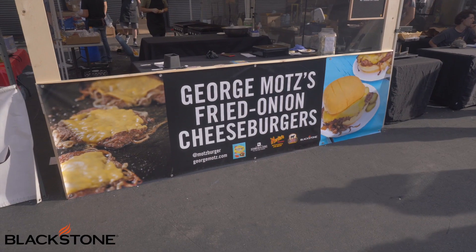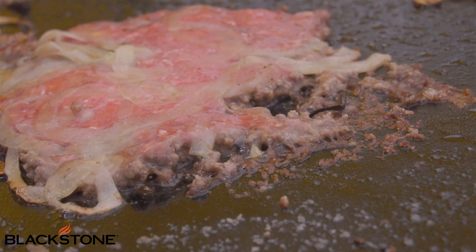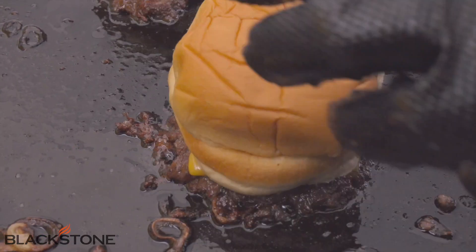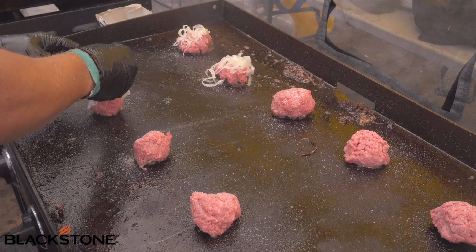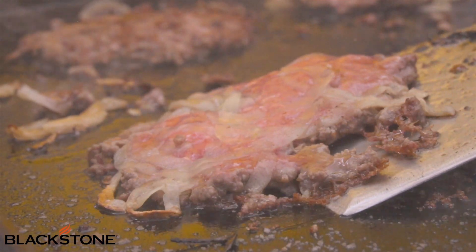One of my favorite street foods is burgers, and our good buddy George Motz is here making those amazing fried onion burgers. We are in the middle of a crazy cook right now — we're probably going to make about 700 burgers today, easily. Smorgasburg is always nuts. We're going to sell out the Oklahoma fried onion burger, which is one of my favorite burgers to make when cooking outside in front of people, and it's always a big hit.